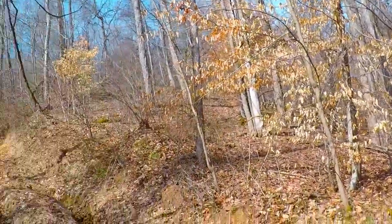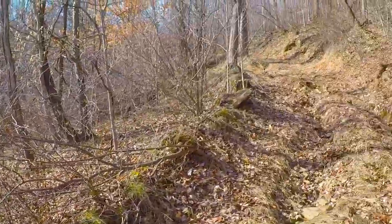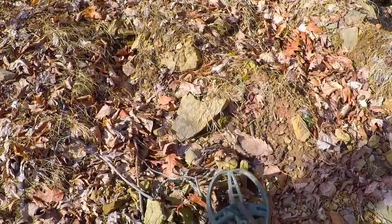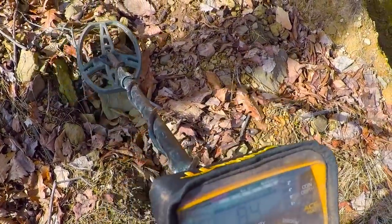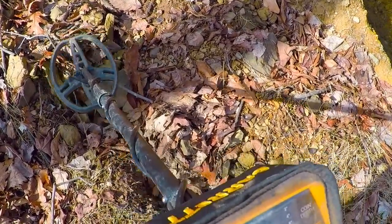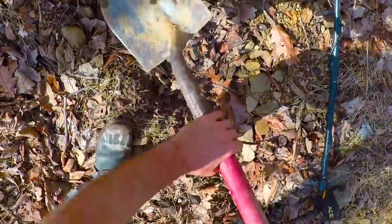Alright, look around. I'm out in the middle of the forest, way out, walking up an old logging road. I've got something right there — it's a repeating 85 and it's about 60 inches deep. Feels kind of big, but maybe not. We found some good stuff up here. Let's see what we got.